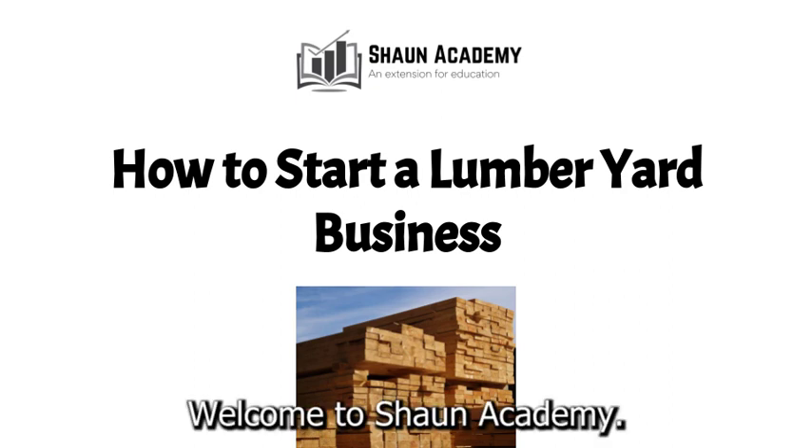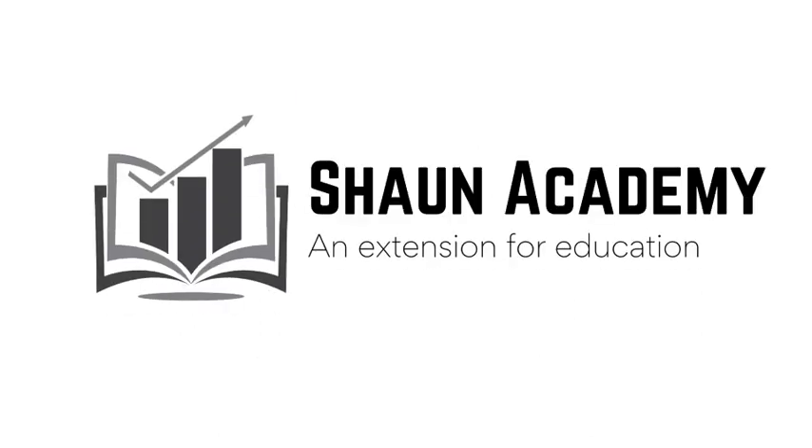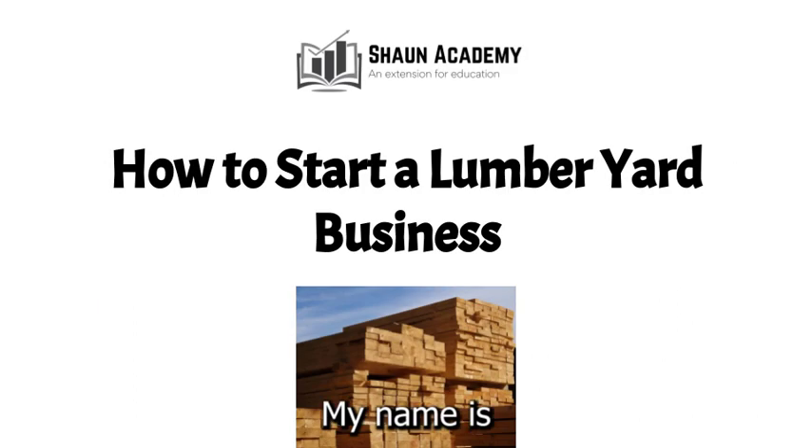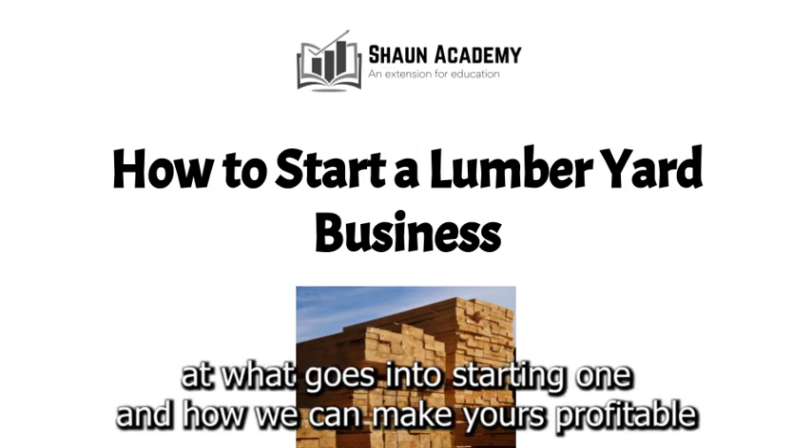Hello there. Welcome to Sean Academy. Today in this video we're going to learn how to start a lumberyard business. My name is Sarah and I will be your instructor in this video. Before we start a lumberyard business, let's take a closer look at what goes into starting one and how we can make yours profitable.